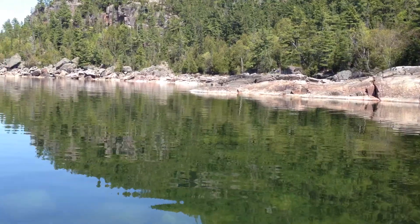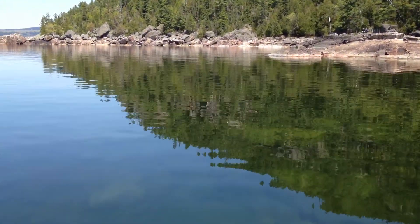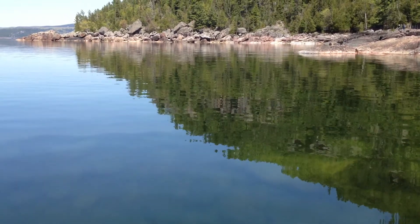Up ahead on the rocks are Dee and Dennis. And then there's a point right here, and just to the left of that point there are also beautifully submerged rocks.